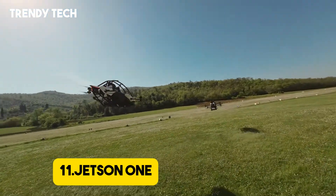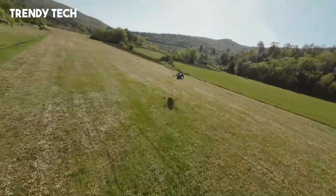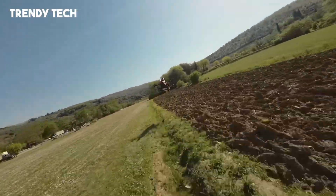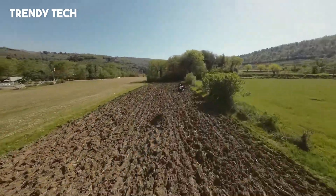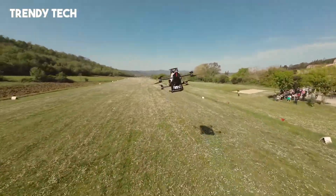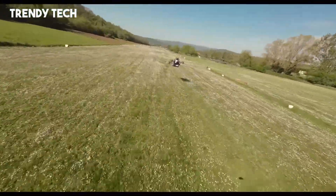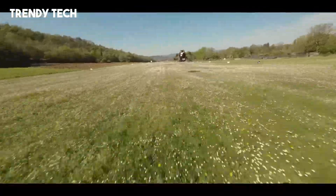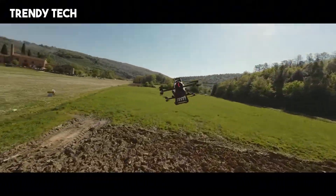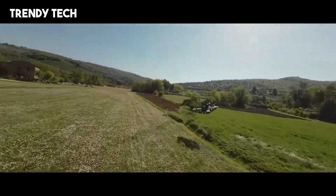Number 11. The Jetson 1 is an innovative electric vertical takeoff and landing eVTOL vehicle designed to make personal flight accessible and exhilarating. This single-seat ultralight aircraft combines cutting-edge technology with a user-friendly design, allowing individuals to experience the thrill of flying without the need for a pilot's license. Constructed from a lightweight aluminum space frame and carbon Kevlar composite materials, the Jetson 1 weighs approximately 86 kilograms, ensuring agility and efficiency in the air. It is powered by eight electric motors, collectively producing 102 horsepower, enabling a top speed of 102 km/h and a flight time of up to 20 minutes on a single charge. The aircraft's intuitive controls include a four-axis joystick and throttle lever, making it accessible even to those without prior flight experience.